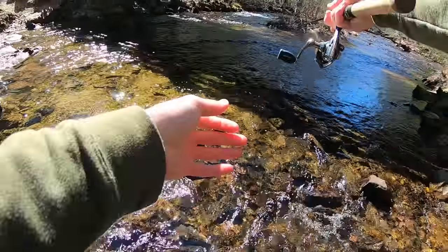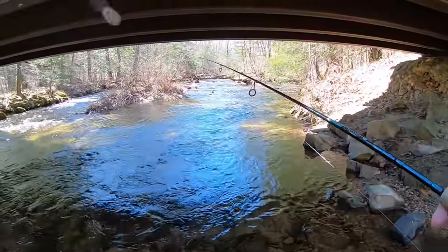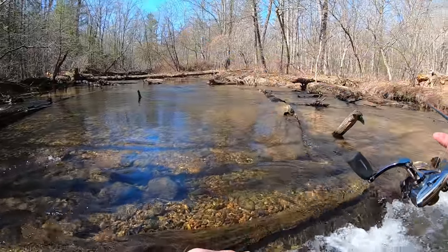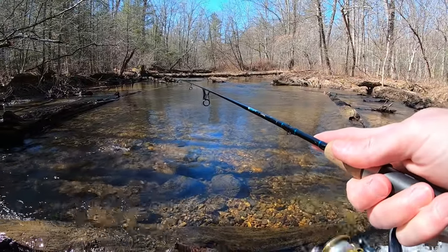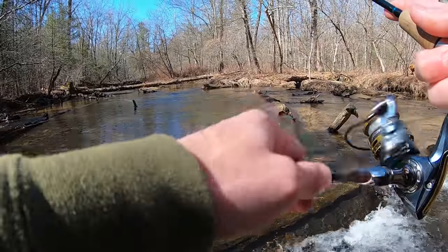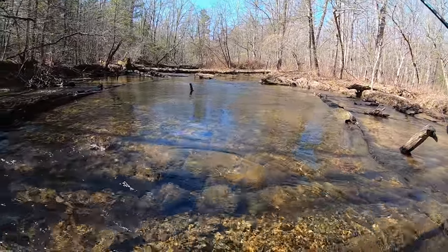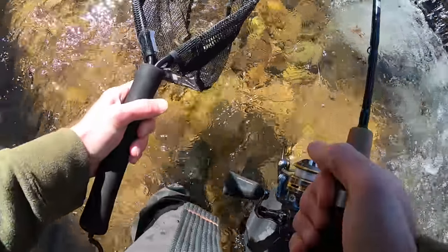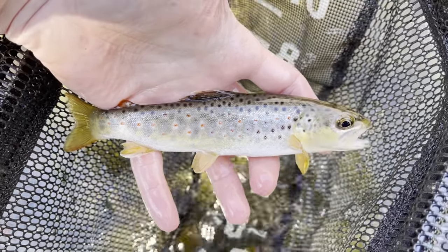Keep working our way upstream — I figured there'd be more than one under this bridge. And it's a little brownie! Second fish of the day, another seven inch trout, but this time it's a brownie.